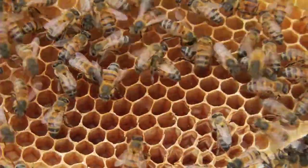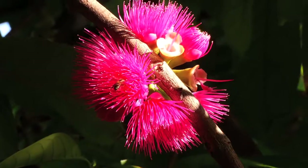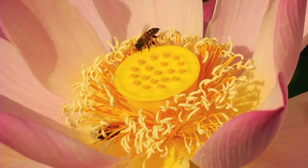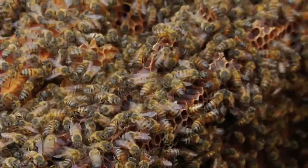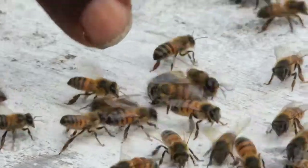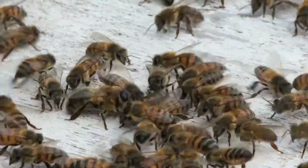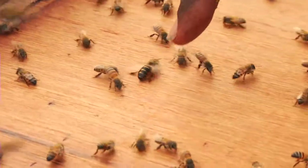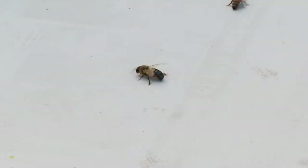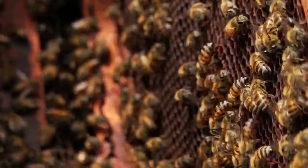The worker bees are the smallest bees in the hive and, as their name suggests, they do all the work of collecting nectar, pollen, and propolis. The lifespan of the worker is six weeks. Drone bees are the male bees. They have larger compound eyes and a blunt abdomen. The drones are smaller than the queen but larger than the worker. The lifespan of a drone is two months.